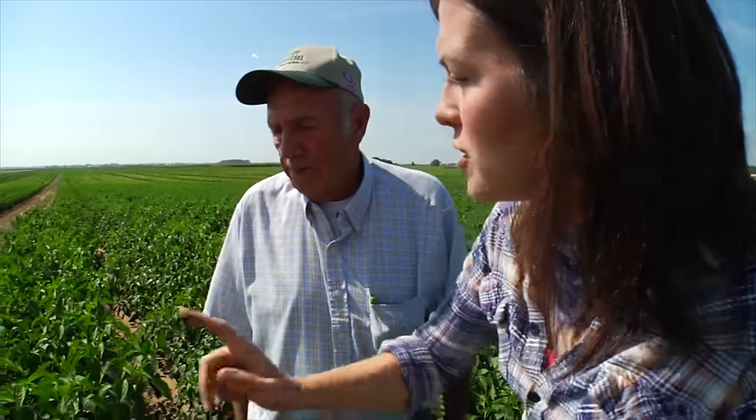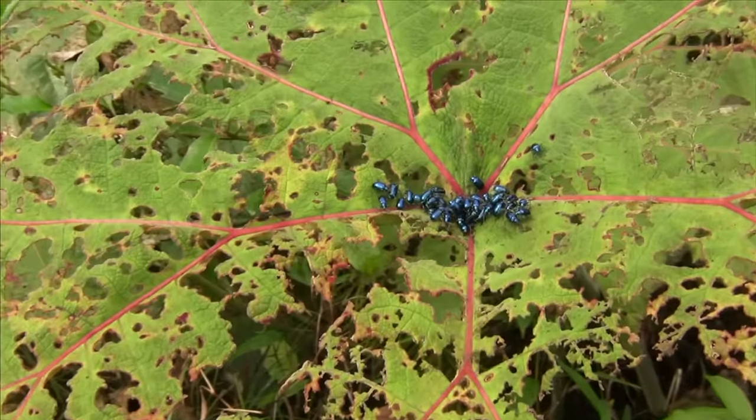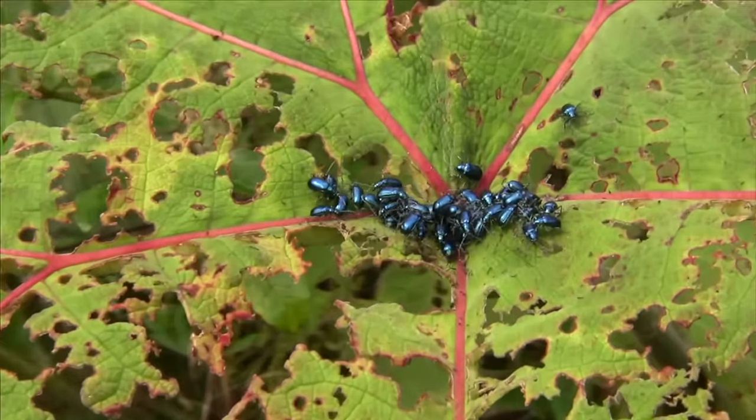So if you had one species of worm that was just eating all of your peppers and you sprayed it — why is it that some of those would survive and some not? That is just due to the genetic variance between one animal and another.